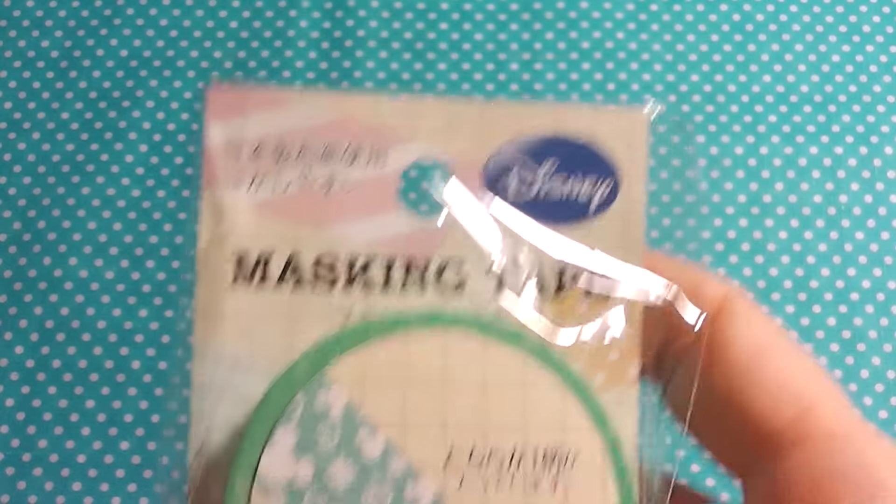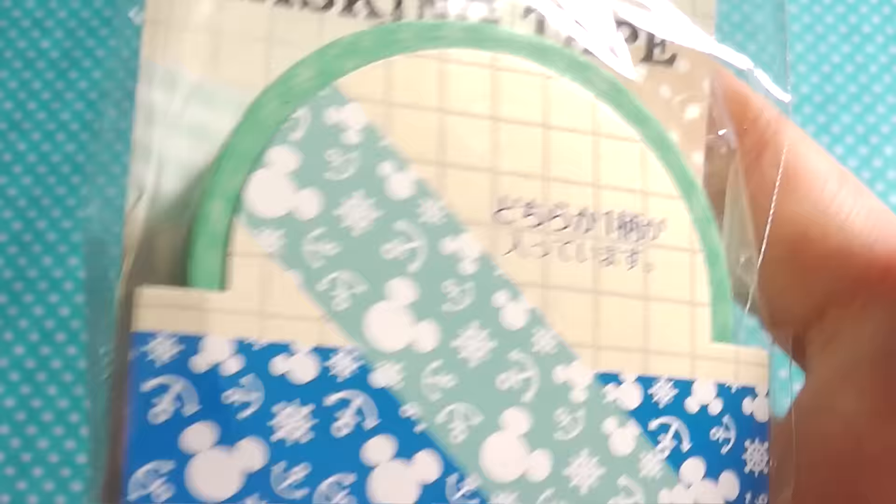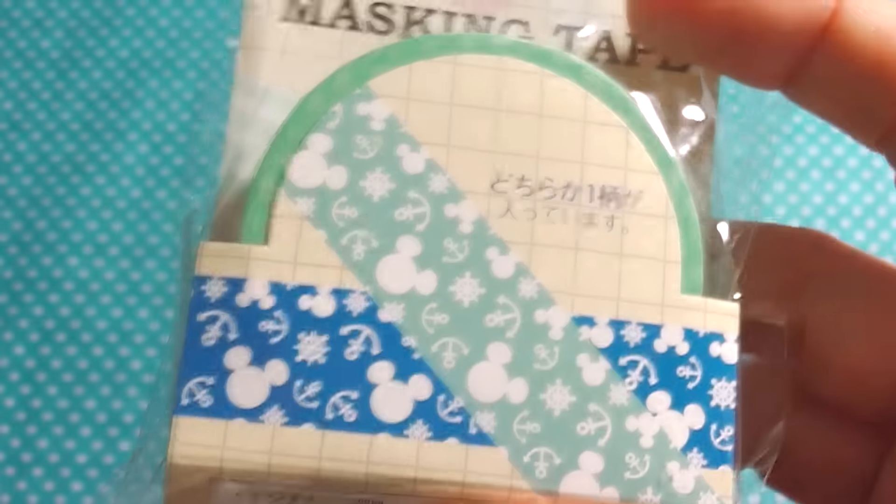Now I would like to show you guys the stationery they sent to me. First, they sent me this masking tape which is a Disney-themed marine kind of masking tape, and I absolutely love this. Marine theme — absolutely my thing.